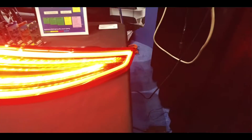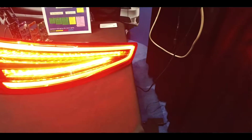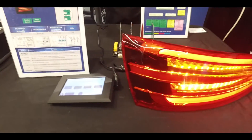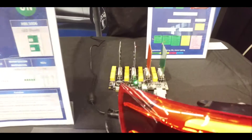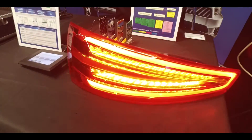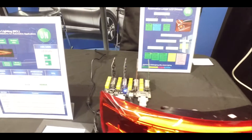Moving on, we're showing the rear combination lamp, or RCL — this covers the turn signal, rear brake, and daytime running light. We're showing a number of different configurations, starting with standard MOS technology, which is a very simplified actuation — not very efficient, runs a little hot, but is a down-and-dirty, cost-effective solution.